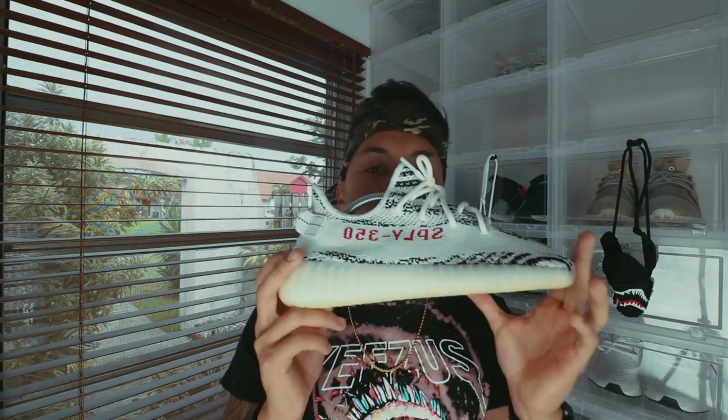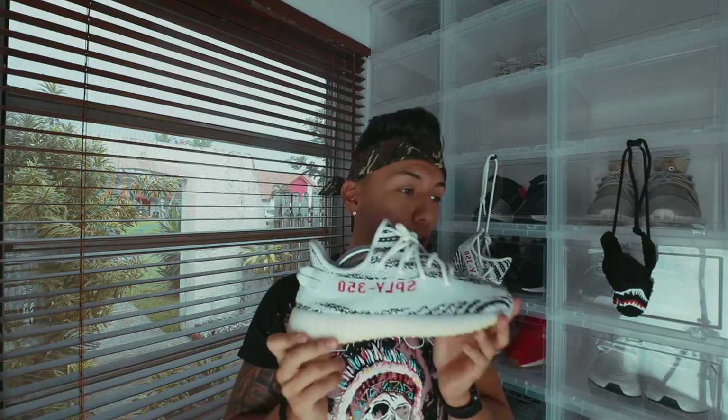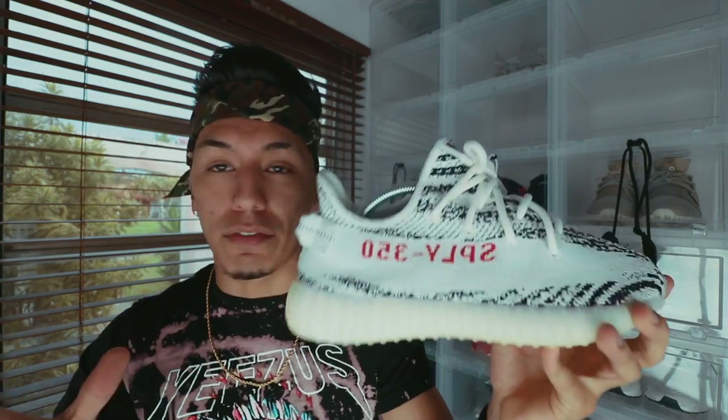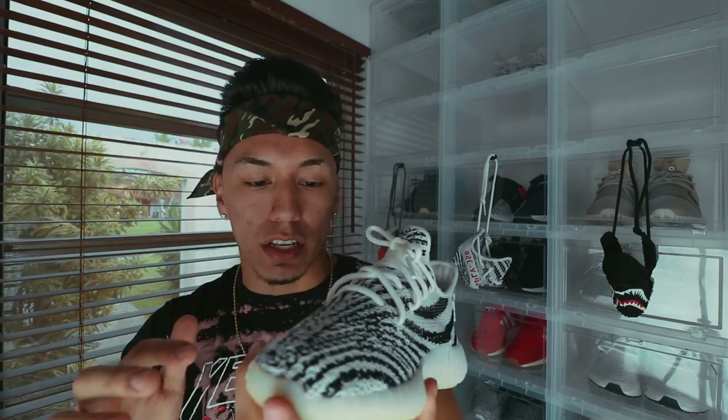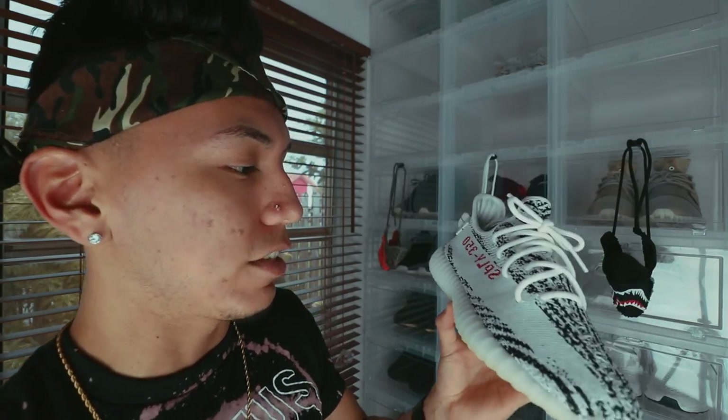Next up is the Zebra V2. I should have put this one ahead on the list — I think in terms of limited quantity it goes creams, then zebras, then Oreos, then breads. These are actually my favorite V2 in my whole collection because you can match this with literally anything. You mostly have black and white, which goes with everything. They've literally plummeted in price, so now is the best time to pick up a pair before they go back up in a year when deadstock pairs are worn. I'm holding some of my pairs to flip later.